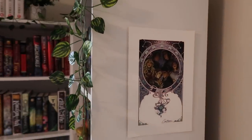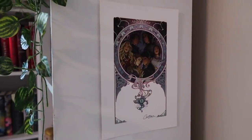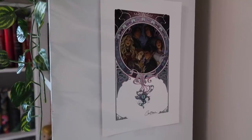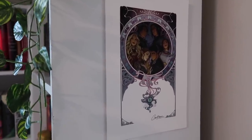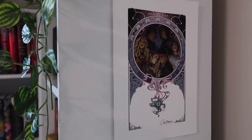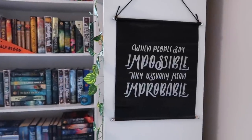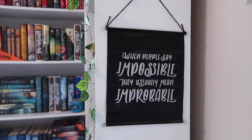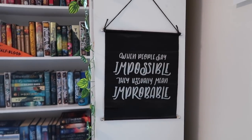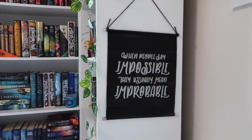On this side of the shelves, we have a print from — I can't think of her name right now, but I'll put it on screen when I edit — she does all the artwork for A Court of Thorns and Roses and Aurora Rising. This is a print of Feyre and Rhysand and the whole gang from ACOTAR. And then this one down here I got from a Fairyloot box — I'm pretty sure it's what Nikolai says from the Grisha Trilogy: 'When people say impossible, they usually mean improbable.' But this was actually a typo — there are two S's where there shouldn't be. They did send a replacement to everybody, but I liked the messed up one better, so I just kept it on my shelves.